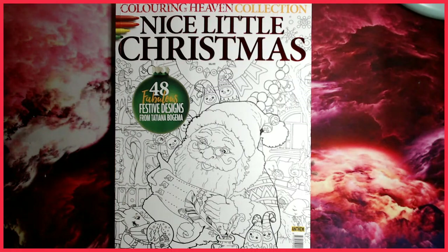We're going to be flipping through and reviewing the Nice Little Christmas by the Colouring Heaven collection, which is obviously called Colouring Heaven magazine. This is the collection which comes out every so often throughout the year — about four or five times — whereas the specials are monthly.